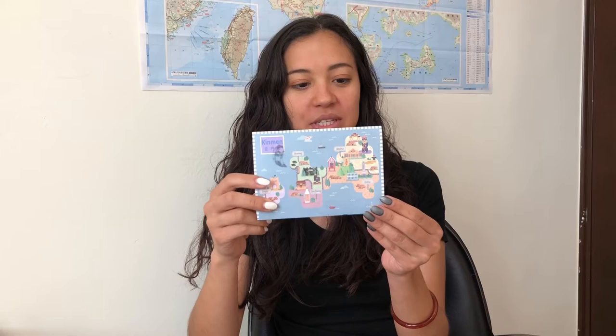I have a postcard. It says, 'Hello, teacher Rachel. I'm Jay. We will miss you. Thank you. Teach our English.' And then some Chinese and a gun.